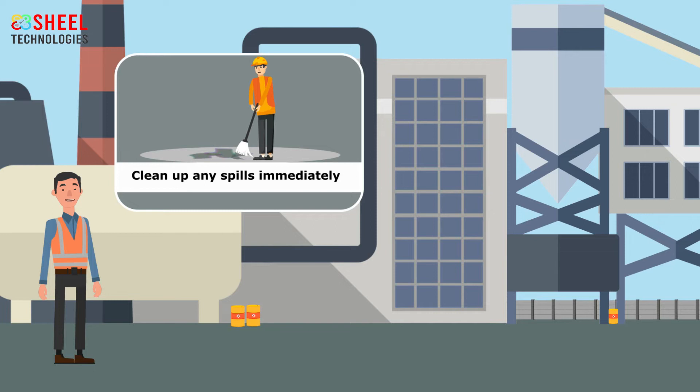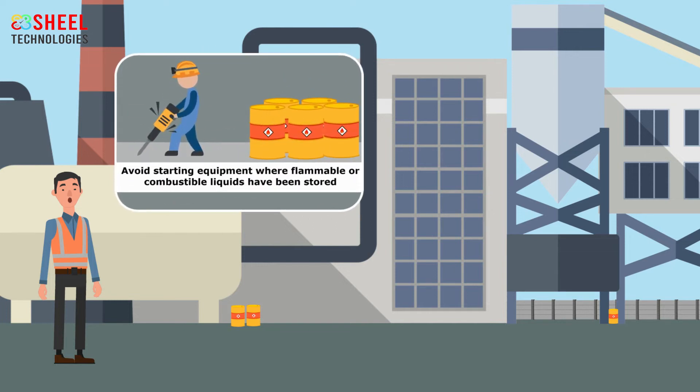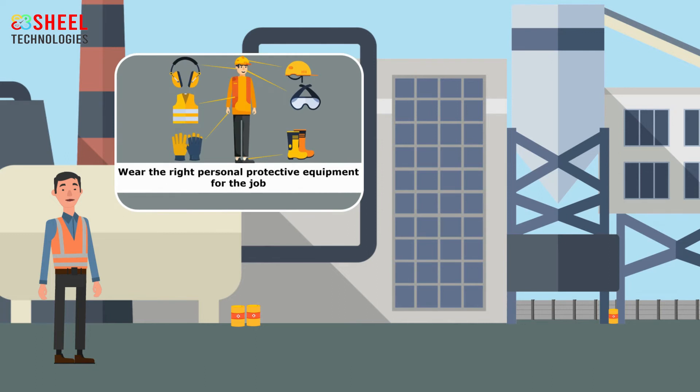Employees should clean up any spills immediately. Avoid starting equipment where flammable or combustible liquids have been stored. At the workplace, employees should wear the right personal protective equipment for the job.